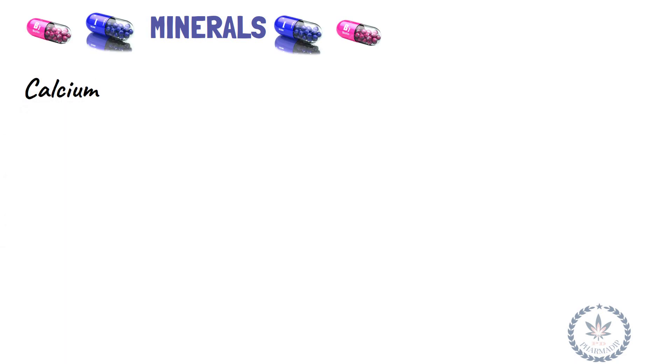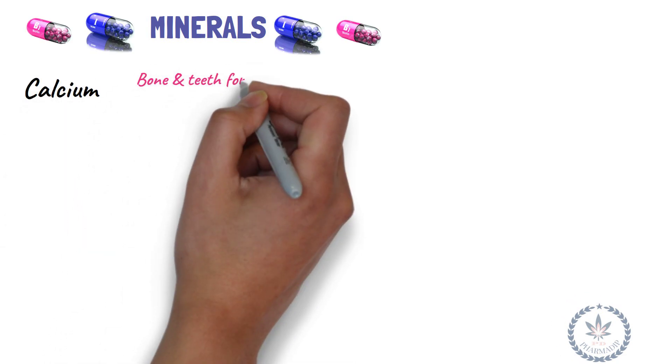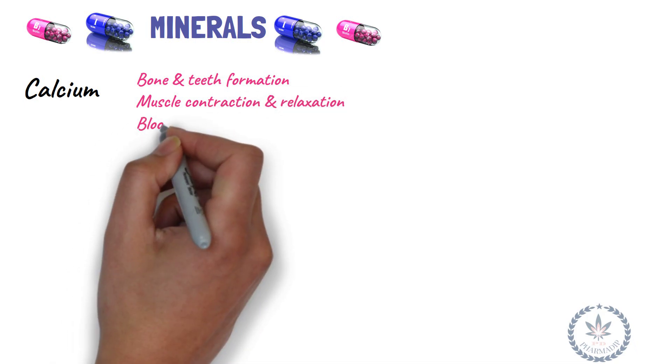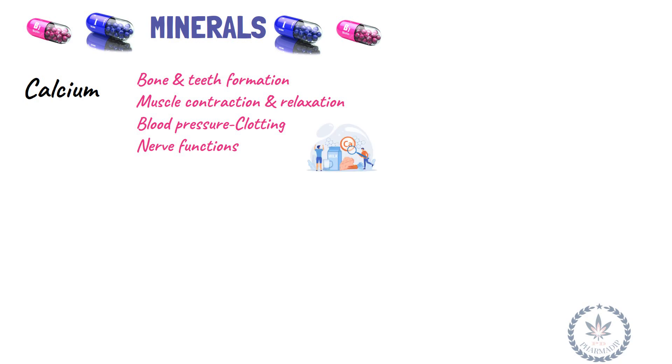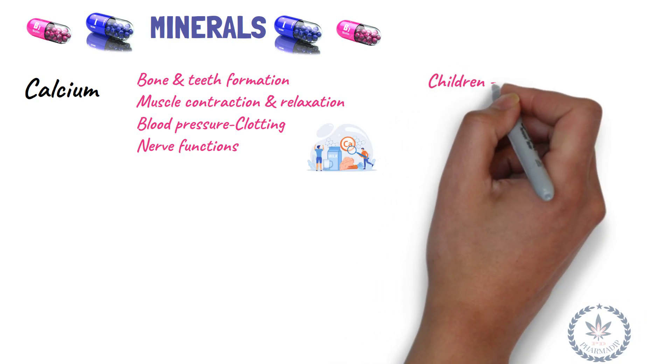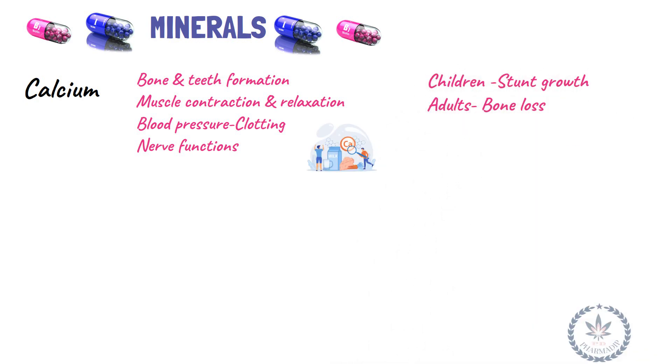Minerals: Calcium makes up bone and teeth, is responsible for muscle contraction and relaxation, and has a role in blood pressure, clotting, and nerve functions. Deficiency leads to stunted growth in children and bone loss (osteoporosis) in adults.